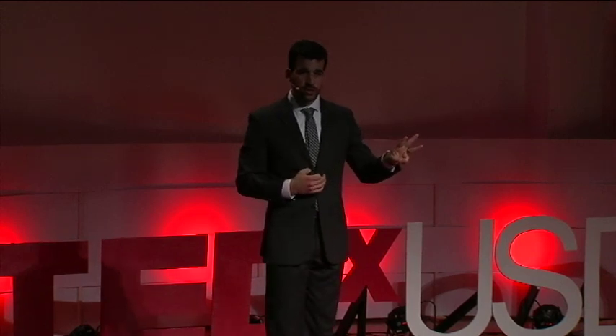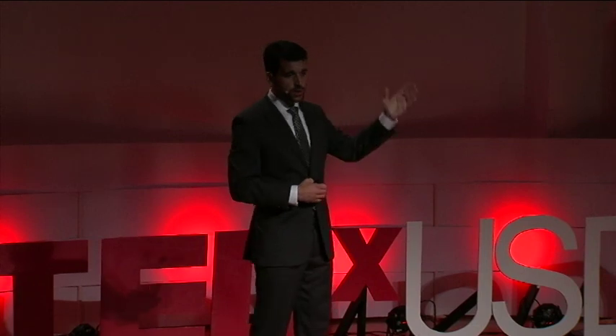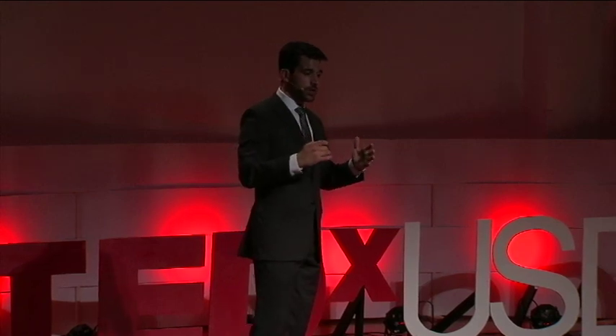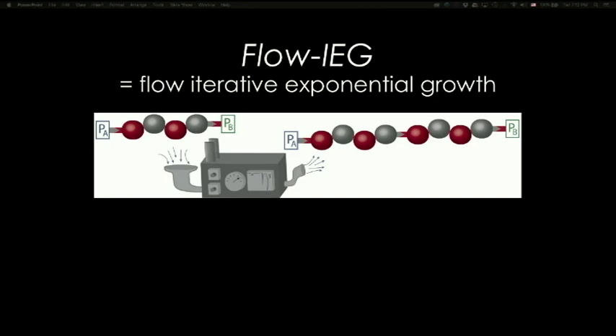To accomplish this process using traditional approaches — the same flasks and beakers from high school chemistry lab — was very tedious, because for each polymer doubling you needed to perform three separate reactions and three separate purifications: two deprotection steps and one coupling step. However, we envisioned that using continuous flow chemistry, we can combine these three reaction and purification steps into a single machine where these tedious steps are accomplished in an uninterrupted fashion without any user intervention. Through careful planning, design, and experimentation, we have been successful in building such a machine.